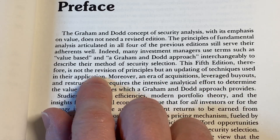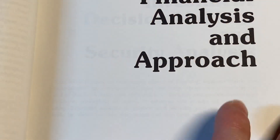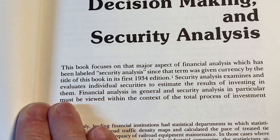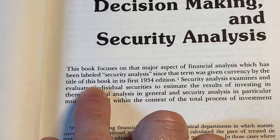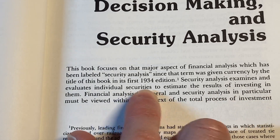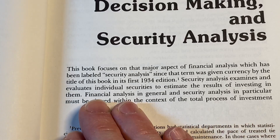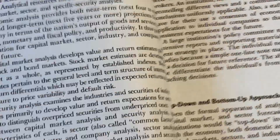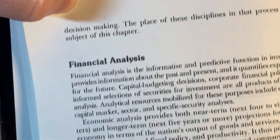This fifth edition, therefore, is not the revision of principles, but an updating of techniques used in their application. This book focuses on that major aspect of financial analysis which has been labeled security analysis since that term was given currency by the title of this book and its first 1934 edition. Security analysis examines and evaluates individual securities to estimate the results of investing in them — so for example, if you wanted to invest in Amazon stock, that could be something you can analyze.